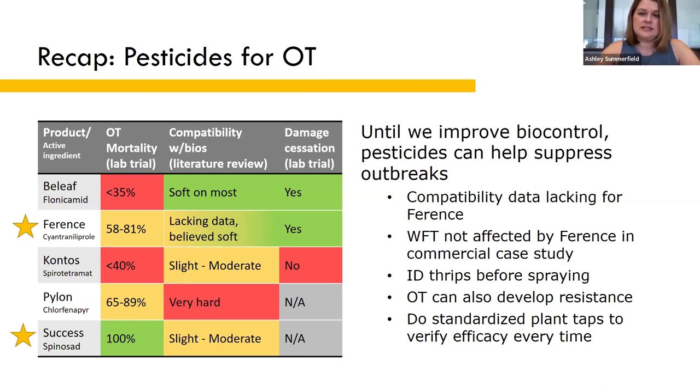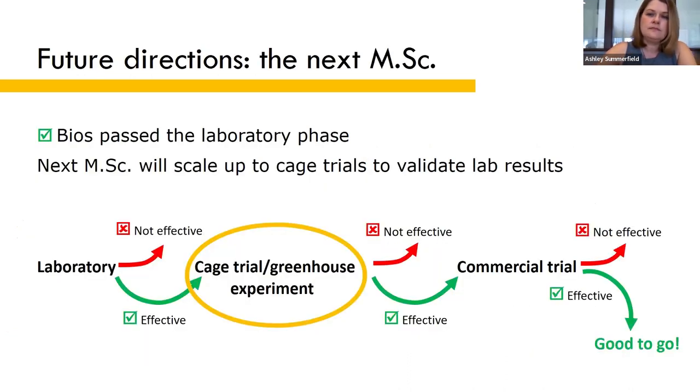Although onion thrips appear to be more susceptible for now, they also have a documented history of resistance to many different pesticides, so the efficacy data here might not reflect how your population will respond. The susceptibility of thrips within your greenhouse can also change over time, so you want to do standardized plant taps before and after spraying to make sure that the products are actually working as well as you expect.